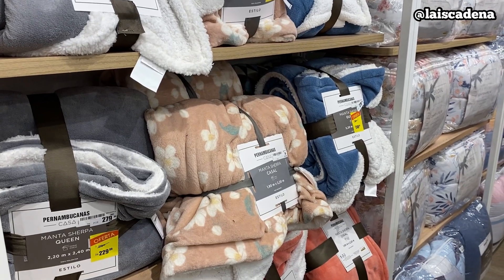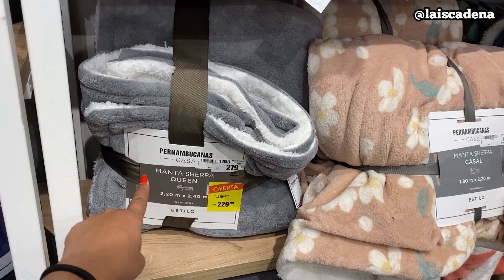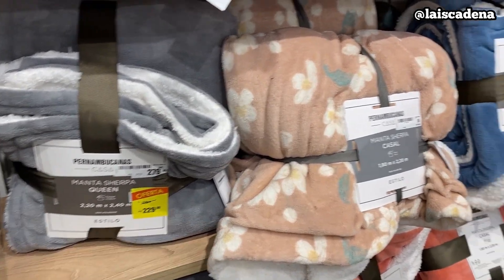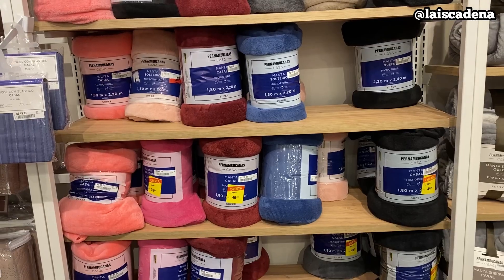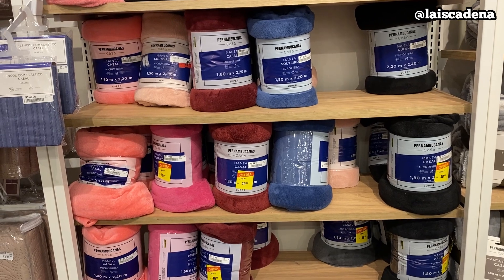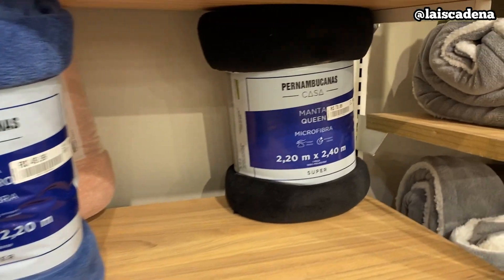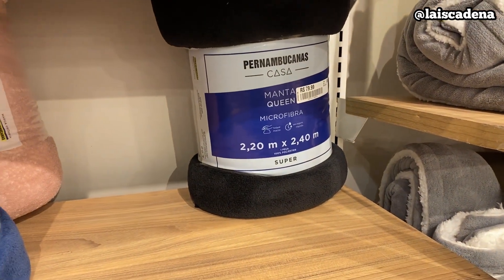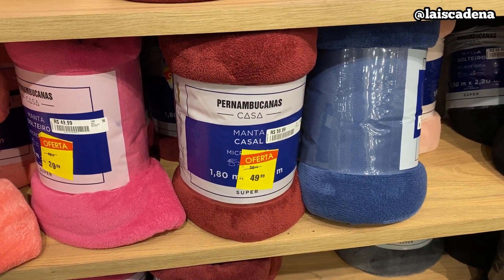Agora, manta pra o inverno que tá chegando aí com tudo. Olha aqui, tamanho Queen tá R$229,99. E o casal R$199,99. E a mantinha que todo mundo ama — tem casal, solteiro e tem tamanho Queen também. O Queen tá R$79,99, o solteiro R$39,99, e o casal R$49,99.